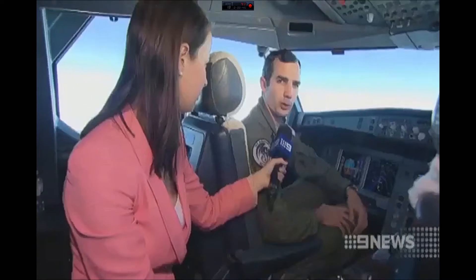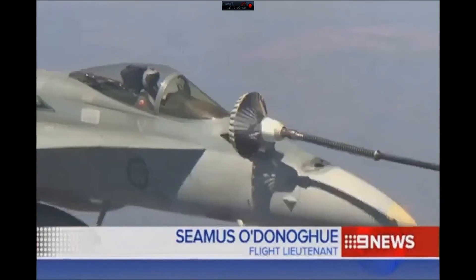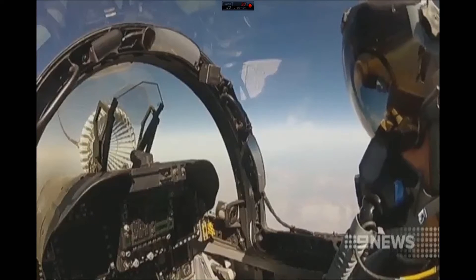If we can't refuel them airborne, a lot of the times those fighter aircraft can't get their payload to where it needs to go. Soon, larger aircraft in the RAF fleet will be able to receive this service.